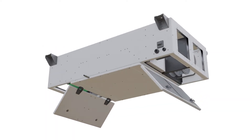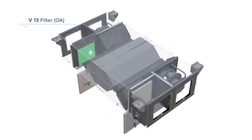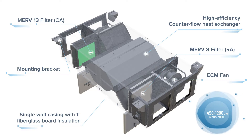Oxygen 8 is proud to present Benton White, a low-profile, high-efficiency ventilation system designed specifically for school applications. With a CFM range of 450 to 1200 and 82% sensible recovery effectiveness, classrooms and common areas can achieve the ASHRAE 62.1 recommended 5-6 air changes per hour.